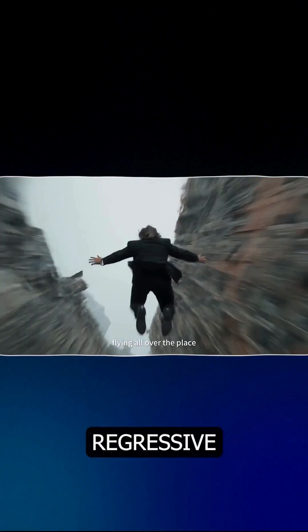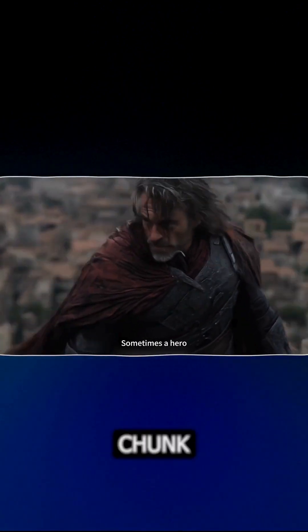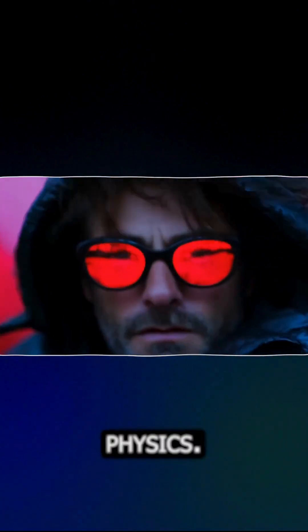What makes Magi 1 special is its autoregressive approach — generating video chunk by chunk instead of all at once, giving it unprecedented control over motion and physics.